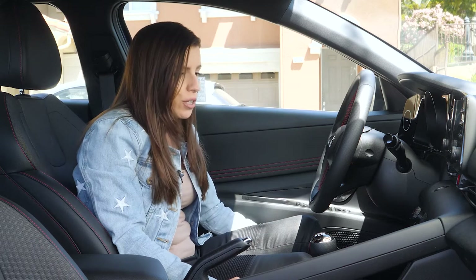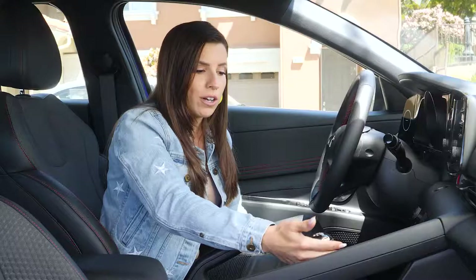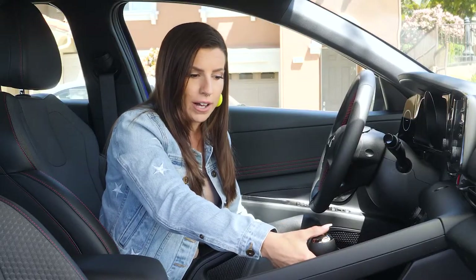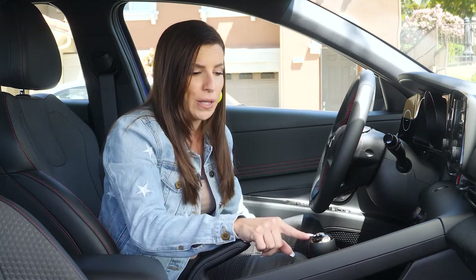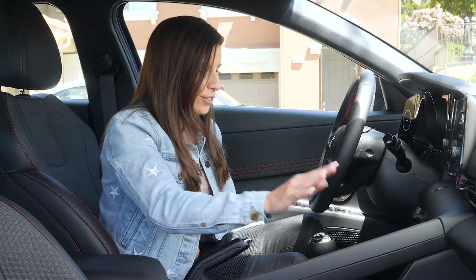The seats are bolstered to feel a little sportier and hold you in tighter. I love that they made this available in a manual — it'll be cheaper than the automatic but I'd just prefer it. You have a reverse lockout and a shift knob with a little N logo on it.